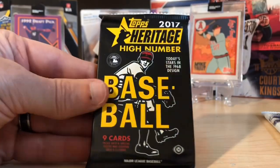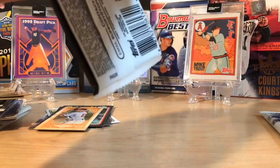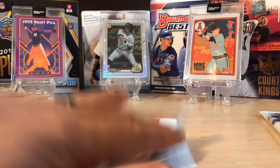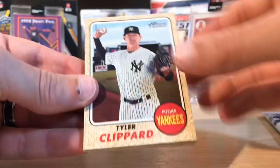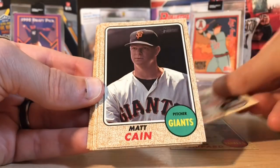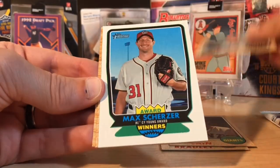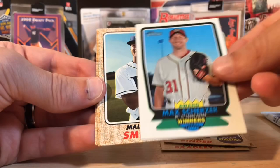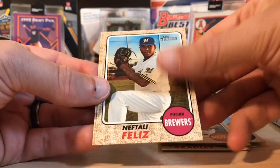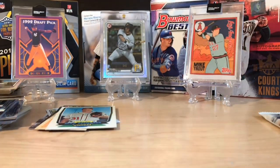2017 Heritage High Number — you can get pretty good rookies in here. I believe Bellinger is in this set, so to pull a Bellinger rookie would be pretty fun. Tyler Clippard, Archie Bradley, Matt Cain, Chad Pinder rookie card, and we got a Max Scherzer Award Winners insert. Malik Smith, Sergio Romo, Feliz, and Clevenger again. Nothing there.